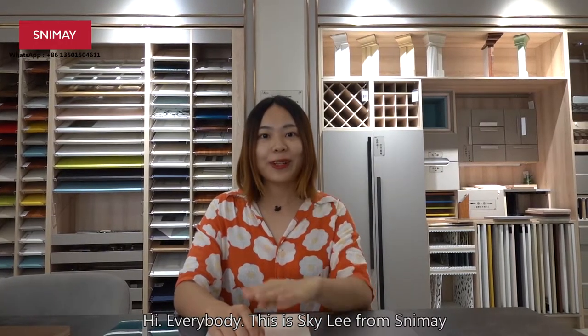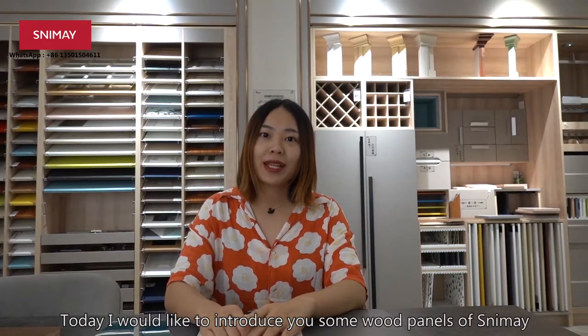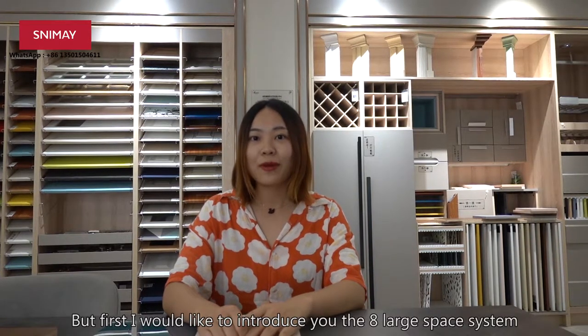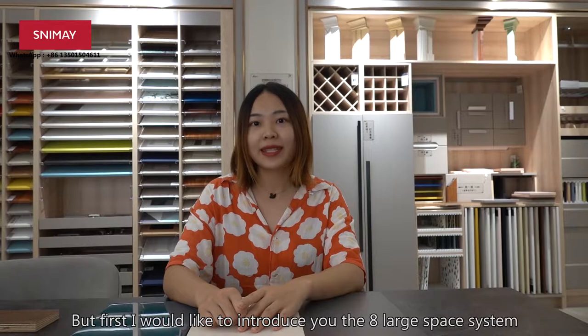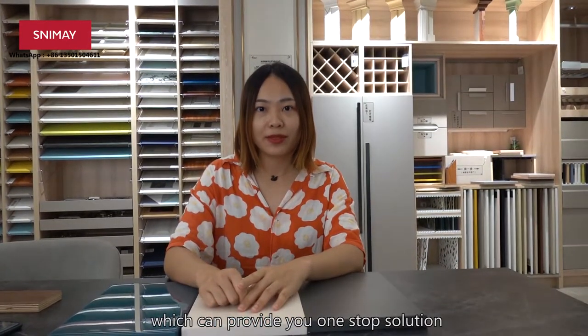Hi everybody, this is Skyli from Slimmy. Today I would like to introduce you some wood panels of Slimmy. But first, I would like to introduce you the A-Large Space System, which can provide you a one-stop solution.